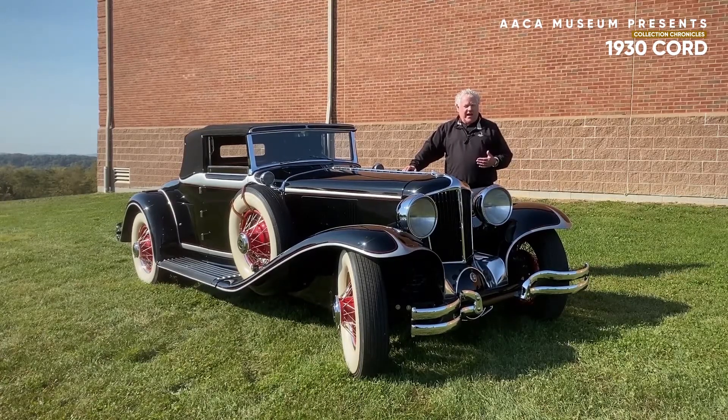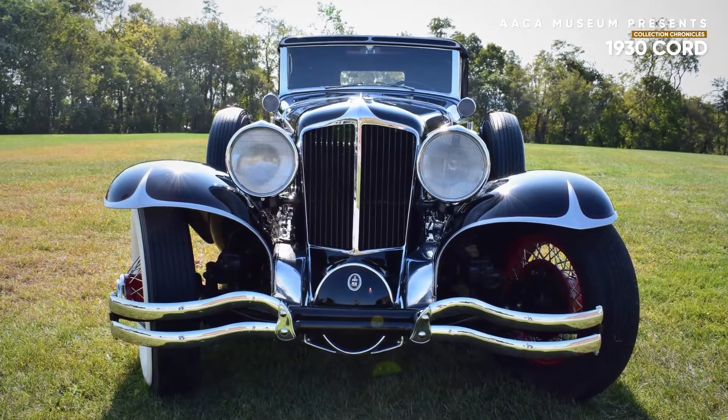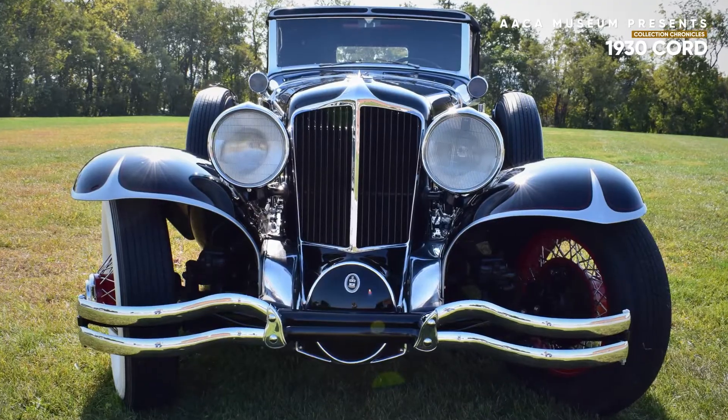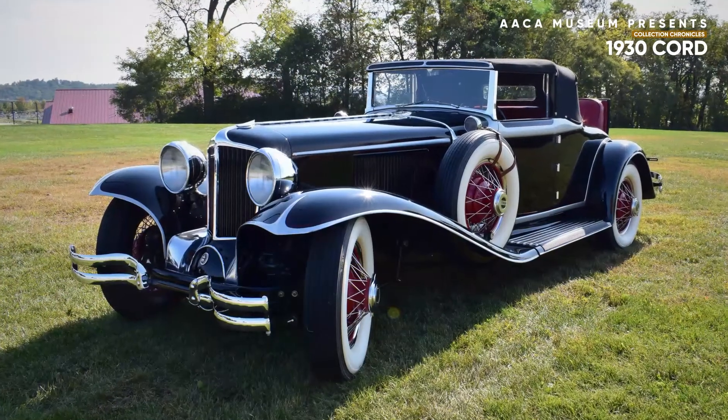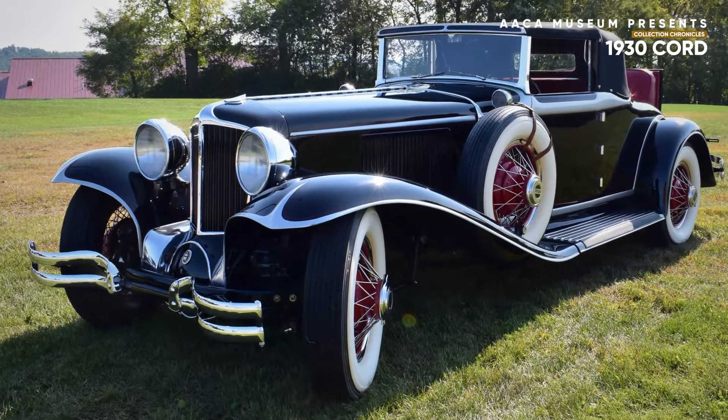This is a 1929 Cord L-29 Cabriolet. This is a magnificent car and this was the first production front wheel drive car sold in the United States. More about that in a moment.